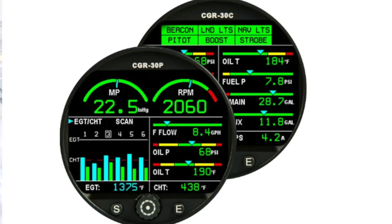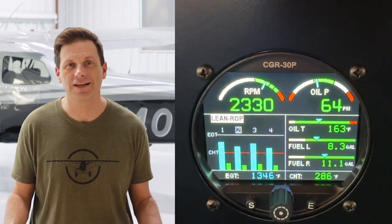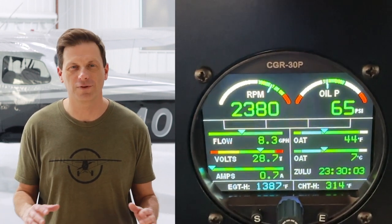It also comes with the option of adding a second gauge if you want to display even more optional data at once. In addition to monitoring RPM, oil pressure, oil quantity, fuel quantity, and amps, our new engine monitor also displays battery voltage, the individual exhaust gas temperature (EGT) and cylinder head temperature (CHT) of each one of the cylinders, as well as fuel flow, outside air temperature, a digital clock, and a fuel burn computing feature.